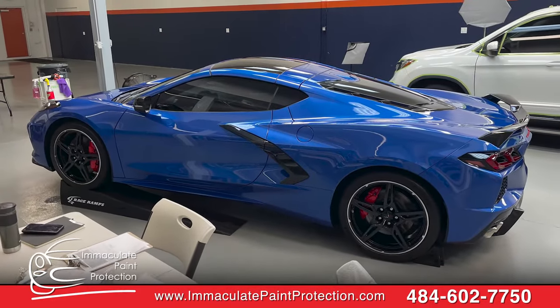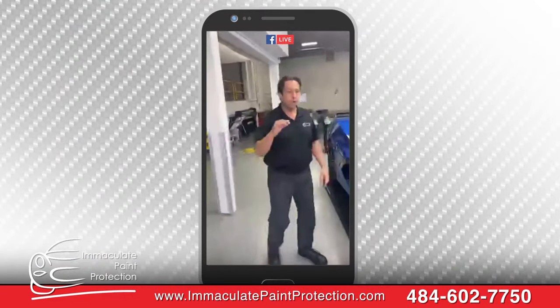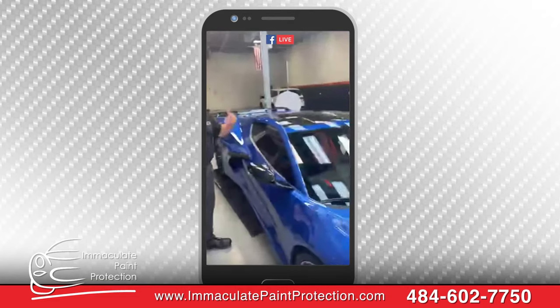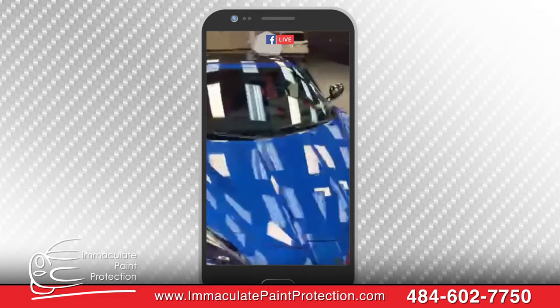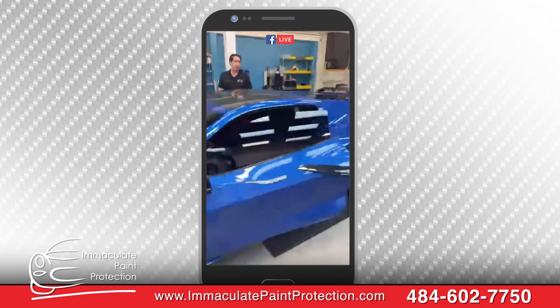The nice thing about the paint protection film — we know that you're like a detail nut, you're looking for everything to be super clean all the time. When you go to wash your car, you don't have to worry about swirls or scratches. The film self-heals, so it's always going to look like it's polished up.